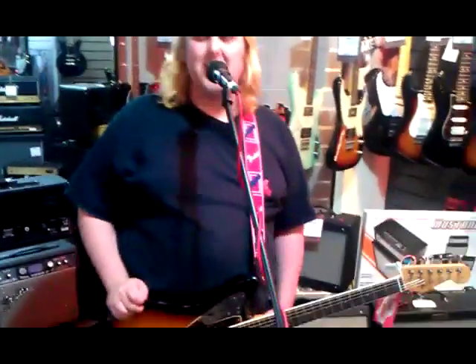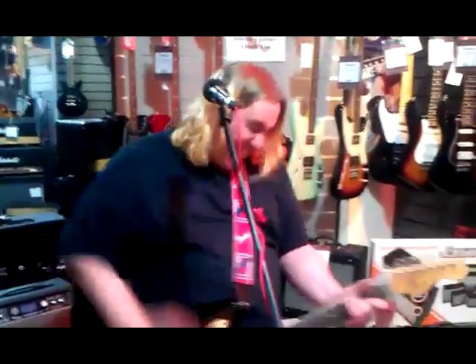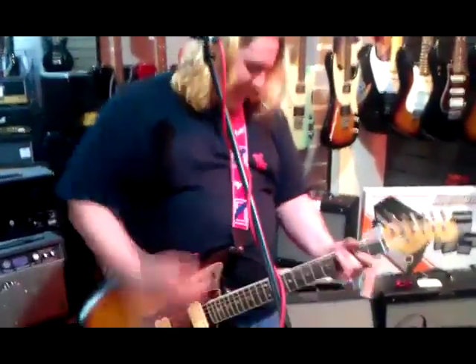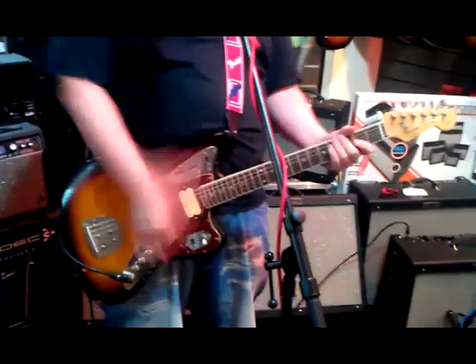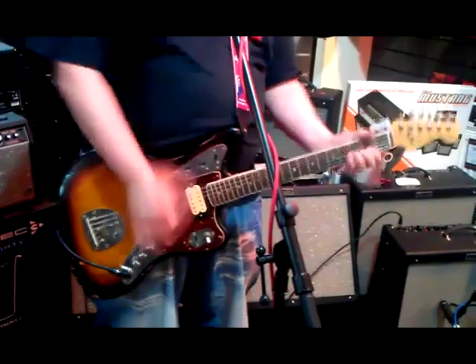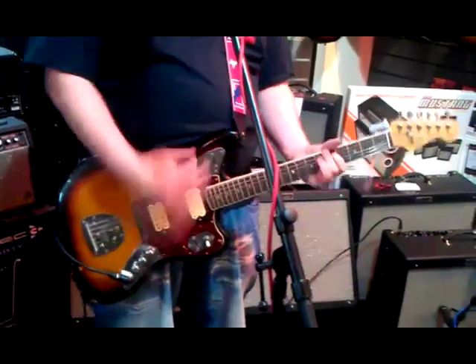It does the bluesy stuff pretty well too. All around it's pretty damn good and it looks cool. How much does it cost? It costs £989. Buy it.